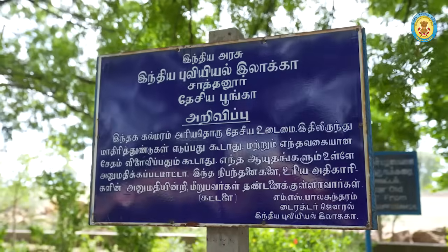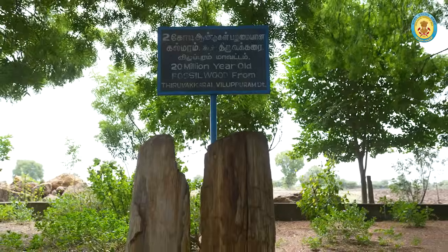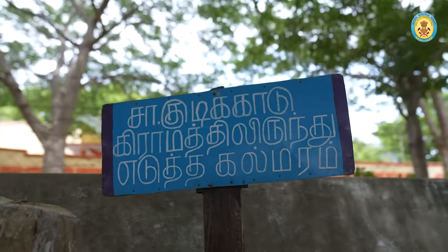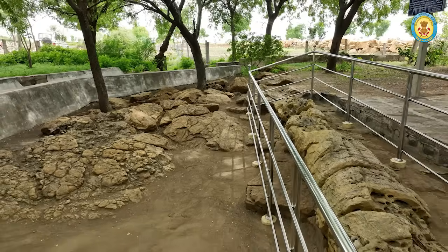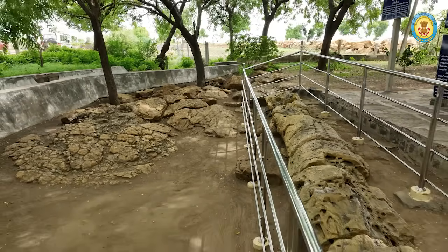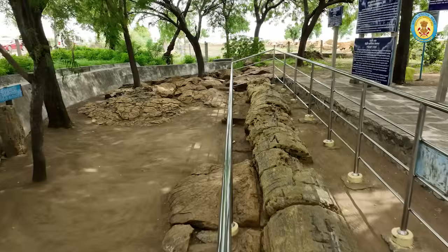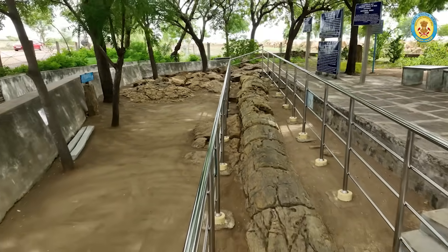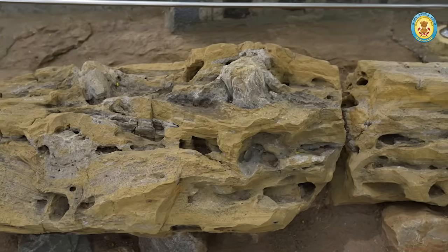This park offers a glimpse into Earth's ancient past, showcasing a remarkable collection of petrified wood. Imagine walking amidst remnants of a world that existed millions of years ago, discovered in 1940 by geologist M.S. Krishnan and protected by the Geological Survey of India as a National Geo-Heritage Monument — a window into our planet's ancient past.